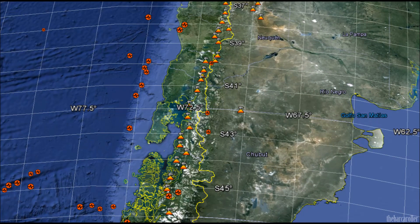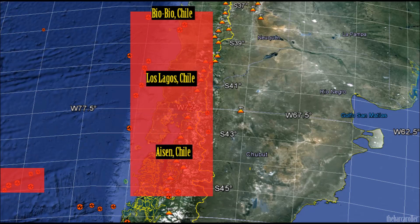I'm going to plot and map this large coronal hole formation in the southern hemisphere with solar symmetry to the Earth. My number one area of concern is for South America, specifically the regions of Aisén and Chile, Los Lagos, and to a lesser extent Biobío.